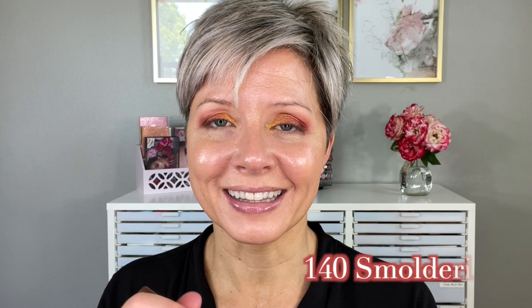On the lower lash line I'm going to use one of the new Milani gilded shadow sticks — they don't have the color names on them so I'll put it on the screen. I've only used this once before, but it's a real pretty, kind of bronzy shade. It has a little bit of a pearly shimmer — no big chunks of glitter or anything, but real pretty.